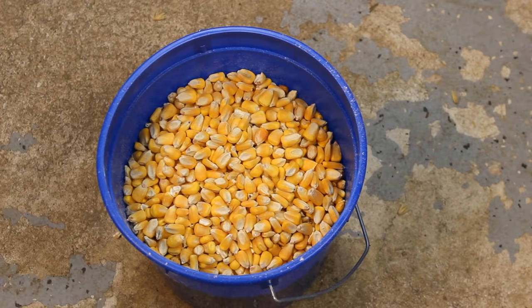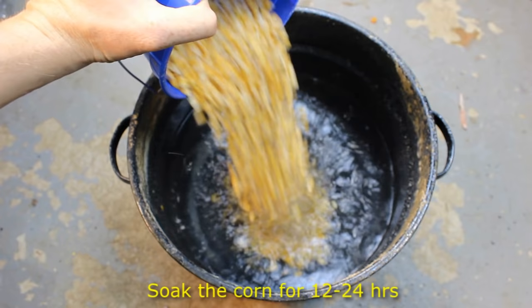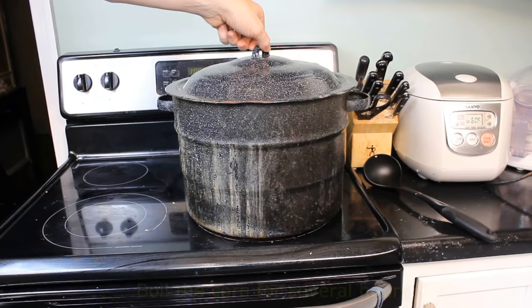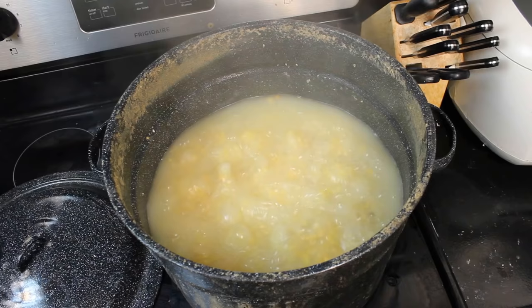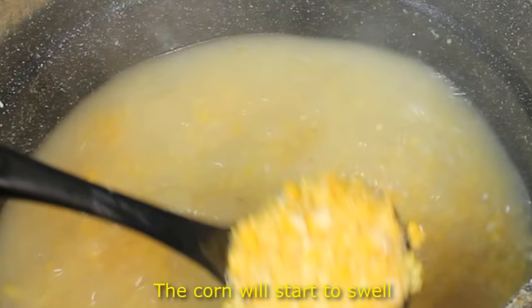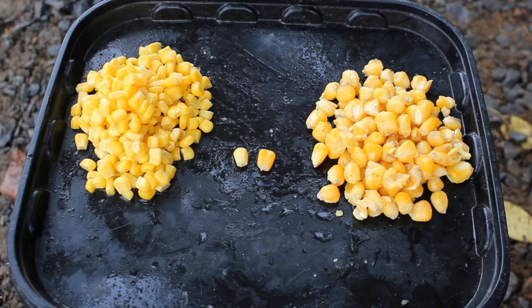Hi, Luke here with catsandcarp.com and I'm going to show you my 15 favorite carp baits. Number one on my list is feed corn. Feed corn is super cheap — you can find it at feed stores, hunting stores, even Walmart sells it on occasion. A 50 pound bag of dried feed corn usually runs between eight to twelve dollars, which makes about 200 pounds of boiled carp bait. It's absolutely fabulous stuff, very effective, and ridiculously cheap. You can have a year's supply of carp bait for twelve bucks.